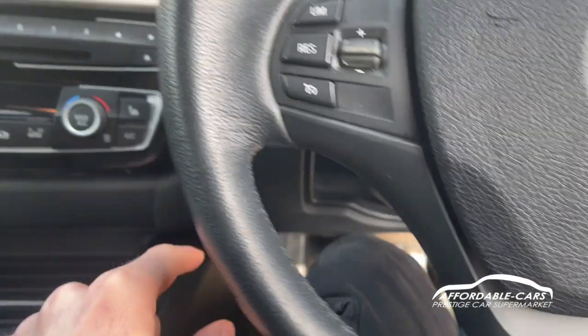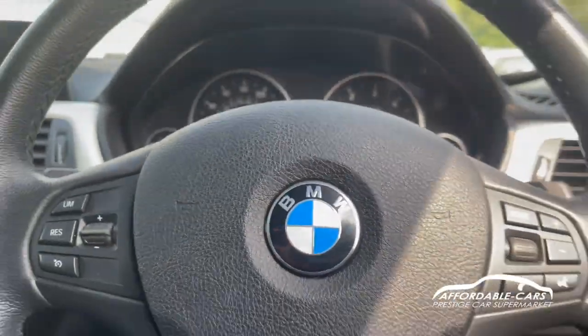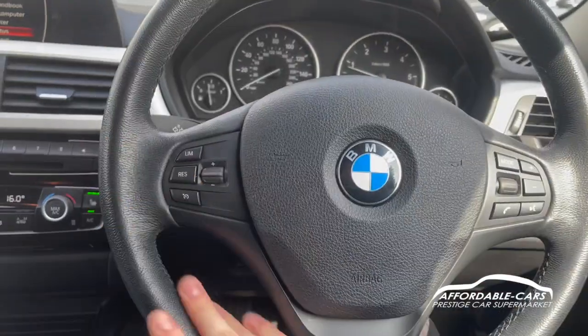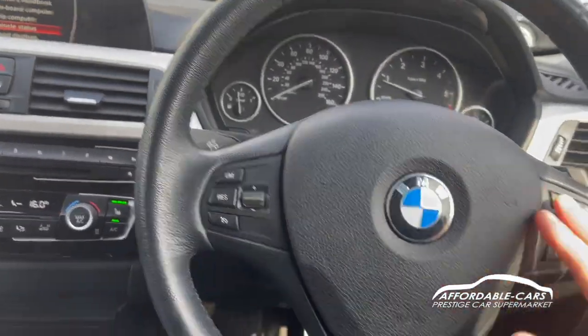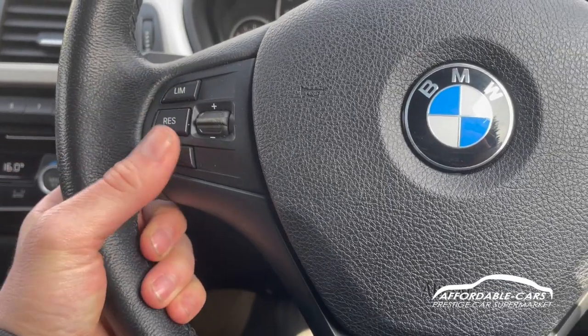The car has wireless key entry — foot on the brake, press the stop/start and the car turns on. You've got a gorgeous full leather steering wheel, and controls on either side: on this side you've got your limiter and cruise control.